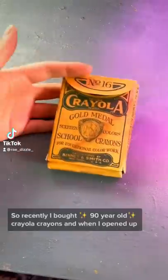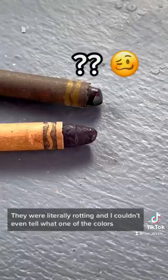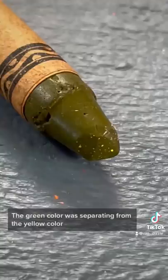So recently I bought 90-year-old Crayola crayons, and when I opened them, most of the colors were in pretty decent condition. Except for these two colors — they were literally rotting, and I couldn't even tell what one of the colors even was. And even more weird, the green color was separating from the yellow color, which I didn't even know was possible.